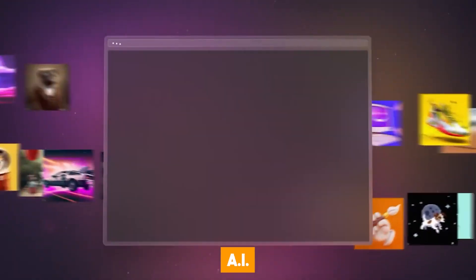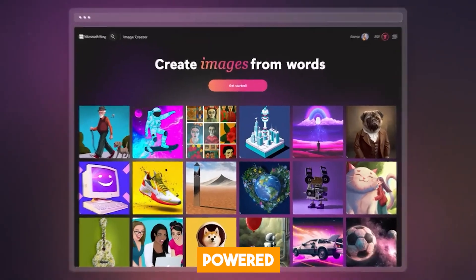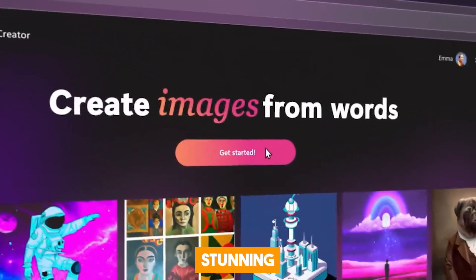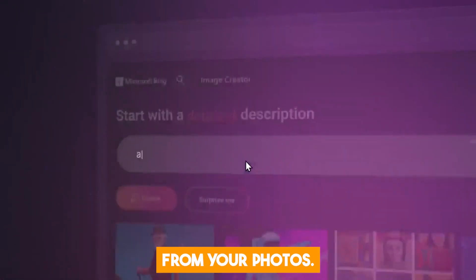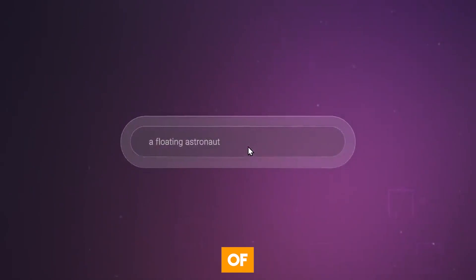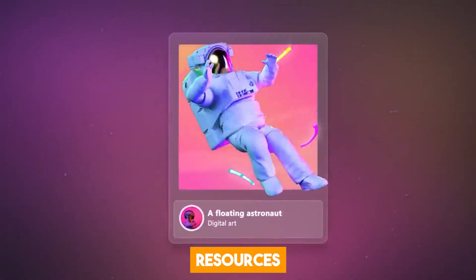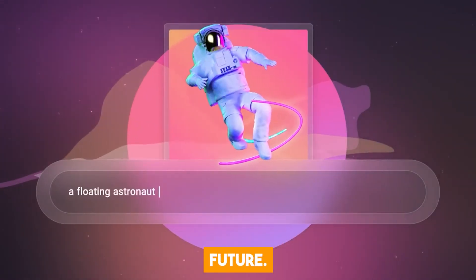Next up is AI-powered image editing in Windows. Just imagine having an AI-powered Windows Photos app that can transform your pictures into stunning oil paintings or effortlessly remove unwanted people from your photos. Combining the power of generative AI, artistic techniques, Bing's vast resources, and your existing photo library, this could become a reality in the future.